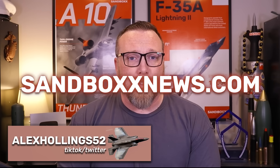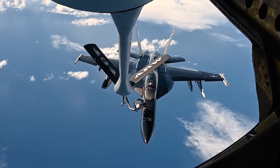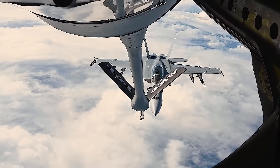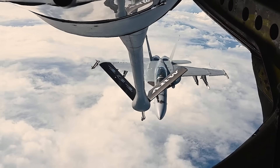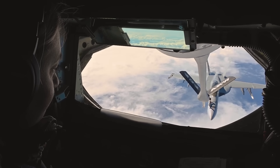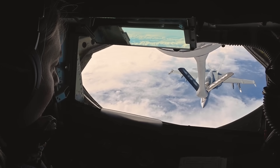And with that ends yet another edition of Air Power from Sandbox News. I'm Alex Hollings. Make sure to swing by SandboxNews.com today and every day for all the latest in news, entertainment, and motivation from all around the force. If you got anything out of today's video, make sure to click like and subscribe down below, and leave me a comment so I know what I should cover next. And of course, don't forget to tap on that bell icon so you never miss a drop from Sandbox News.